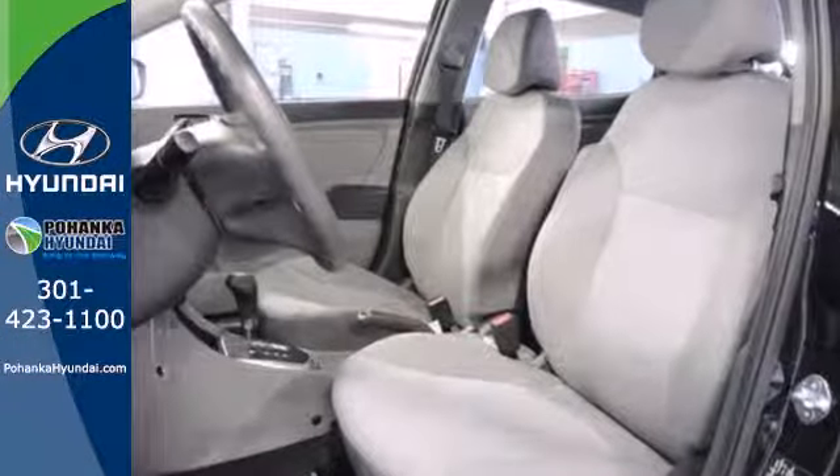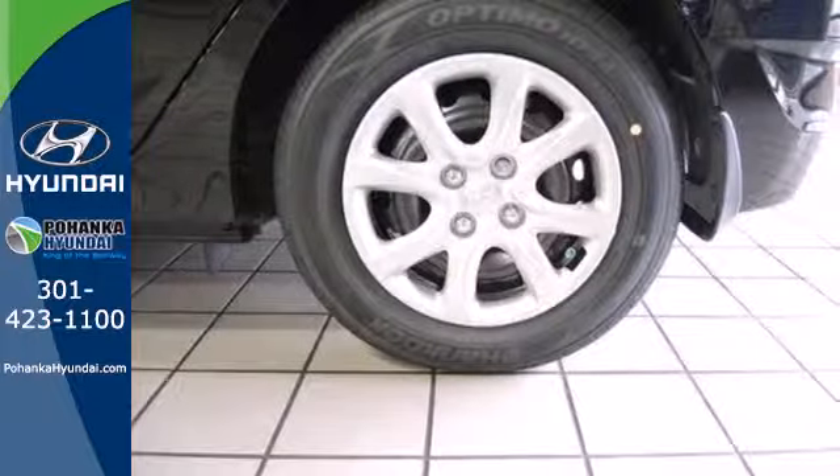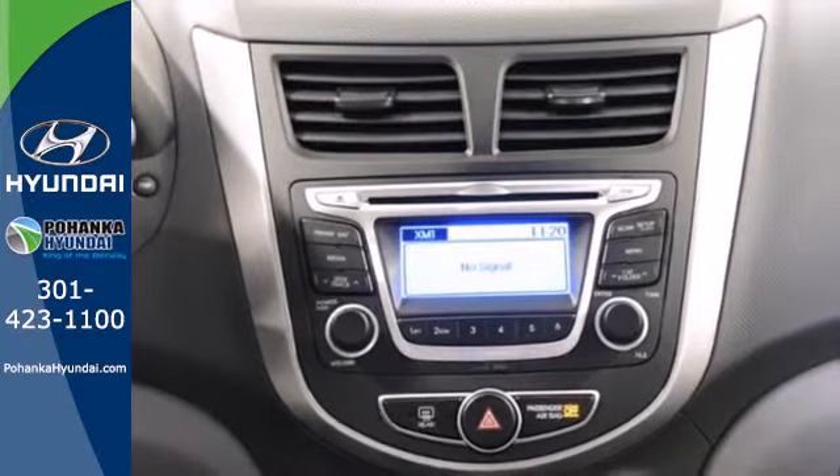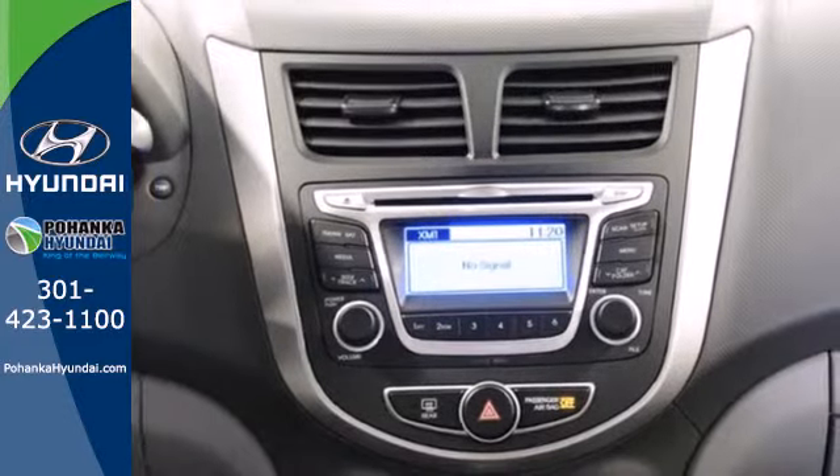The split folding rear seat can adapt to your needs. Plus, with multiple airbags, anti-lock brakes, and stability and traction control, there's no question why it is the front runner in the compact segment.